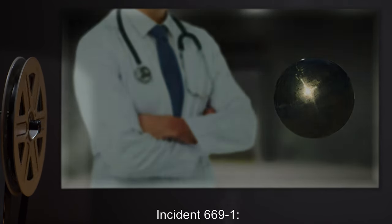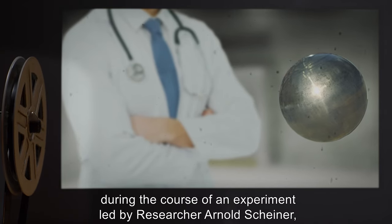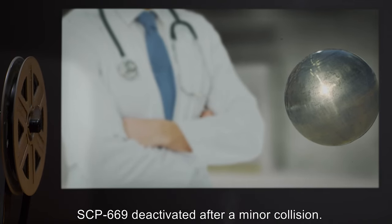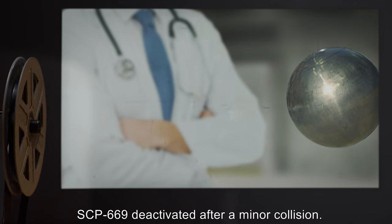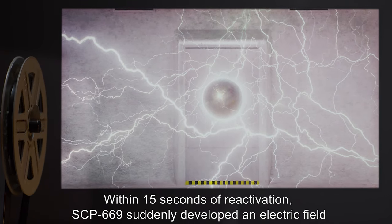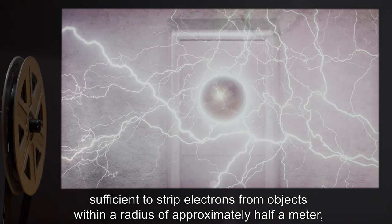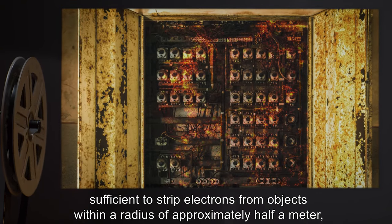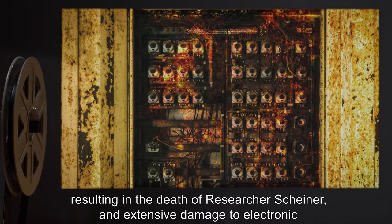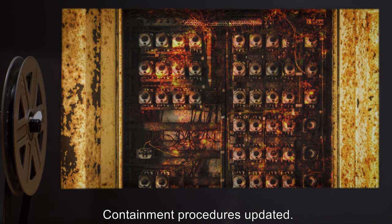Incident 669-1: During the course of an experiment led by researcher Arnold Shiner, SCP-669 deactivated after a minor collision. Within 15 seconds of reactivation, SCP-669 suddenly developed an electric field sufficient to strip electrons from objects within a radius of approximately half a meter, resulting in the death of researcher Shiner and extensive damage to electronic devices in the laboratory and adjacent areas. Containment procedures updated.